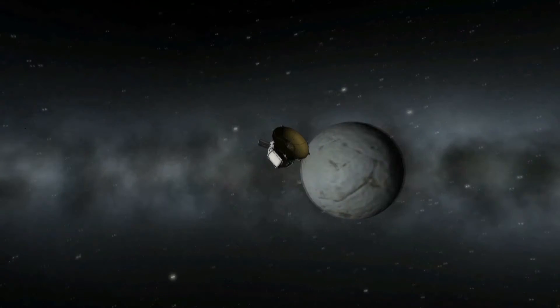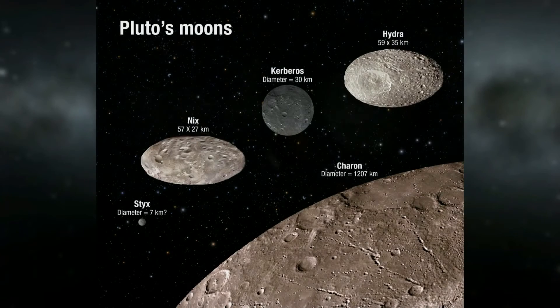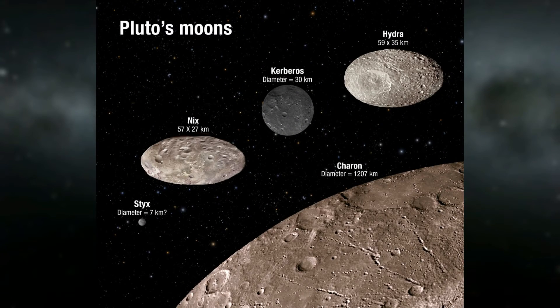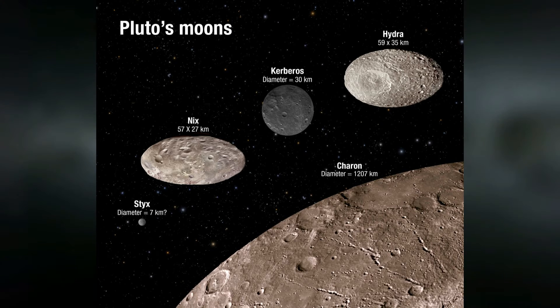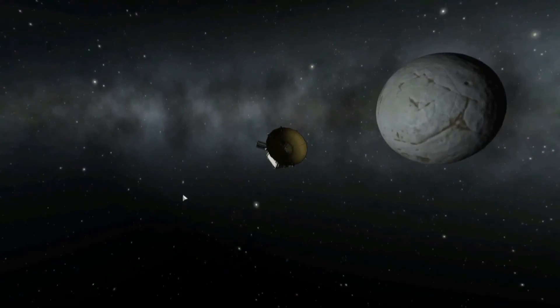Pluto has about four, five, or six moons. Let me name them off the top of my head: there's Charon, which is the largest moon - it's sort of like a binary system where the dwarf planet and moon orbit their center of mass together rather than Charon orbiting Pluto. Then we have several captured asteroids, as we're assuming they are: Styx, Nix, Cerberus if that's how you pronounce it - I'm probably butchering the names - and Hydra. That's all of them: Styx, Nix, Cerberus, and Hydra.